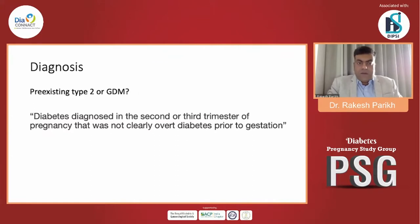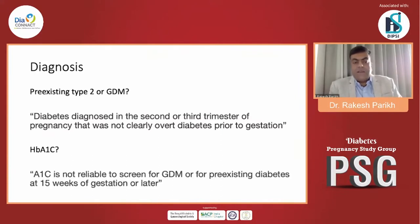Is HbA1c of any use here? In normal cases we use HbA1c to know about prior glycemic status over three months, but in pregnancy, guidelines say A1C is not a reliable screening tool for GDM or pre-existing diabetes at 15 weeks of gestation or later — these are from the ADA guidelines. Also, the patient is already taking metformin, which would lower A1C, so we cannot be sure whether she had pre-existing type 2 diabetes or is GDM now.